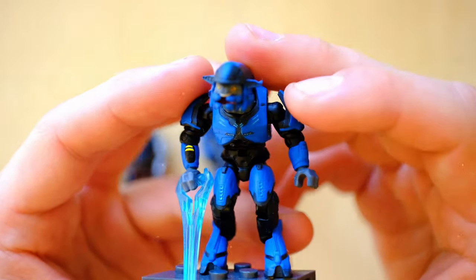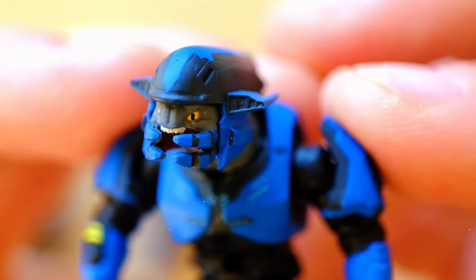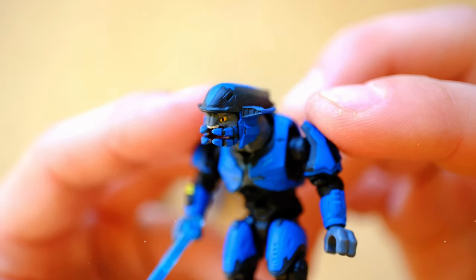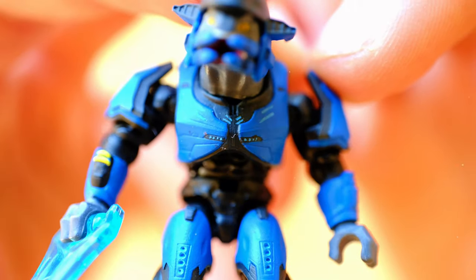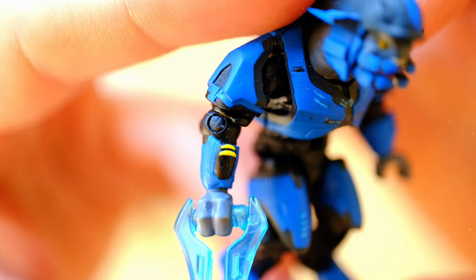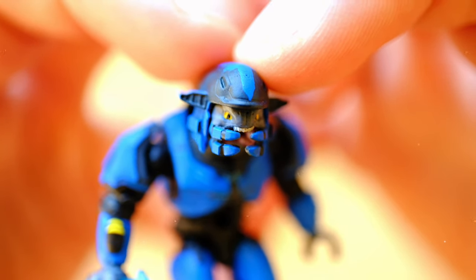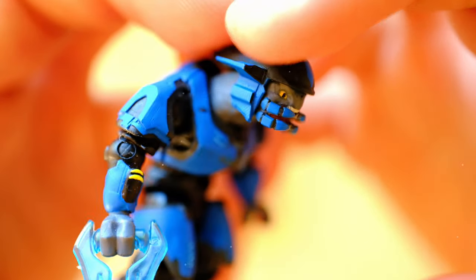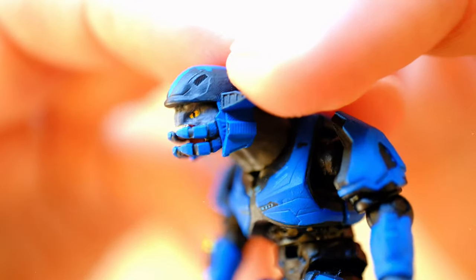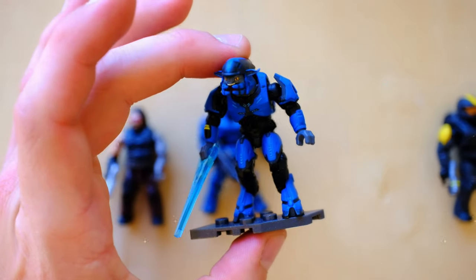We've got two other figures — saving the most unique till last. We've got this Halo Elite, and this is another one where the kit is available on the LS3D store, so with a good steady hand you could make a figure just like this. Look at those lights — absolutely wow. It's your classic Elite. The helmet is removable but I'm not going to remove it for this video because it always leaves the tiniest bit of scratch against the paintwork — completely unavoidable. So we'll just bask in the glory of this Elite.